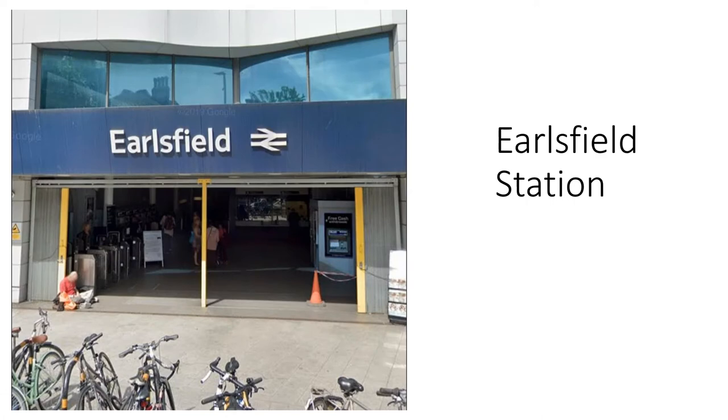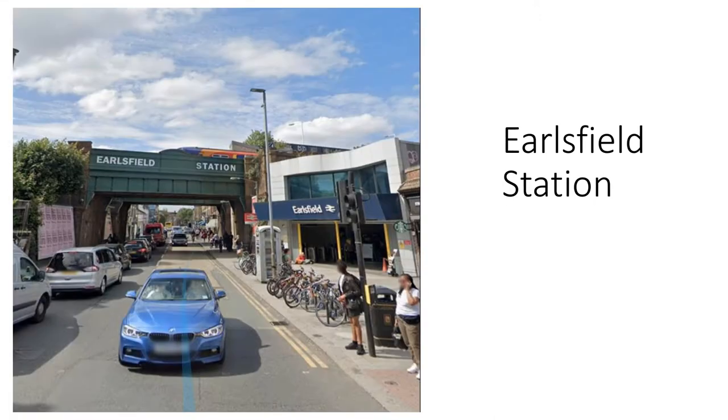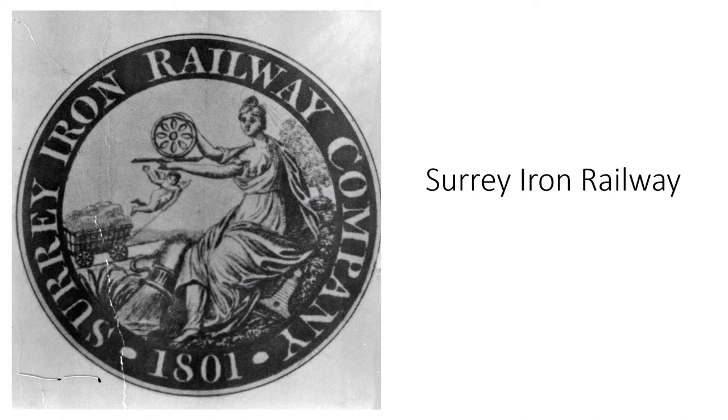We start at Earlsfield Station, originally built in 1884. The entrance shown here and behind it the lobby were rebuilt in 2012. Turning right out of the station we look at Garrett Lane and we can see the railway bridge. The London and South Western Railway was built in 1838. There was no demand for a station here at that time because the area was not developed. The bridge was replaced when the station was built and the railway widened in 1884. The original railway bridge also spanned the Surrey Iron Railway — which I'll call the SIR — as well as Garrett Lane, and this is the emblem of the SIR.